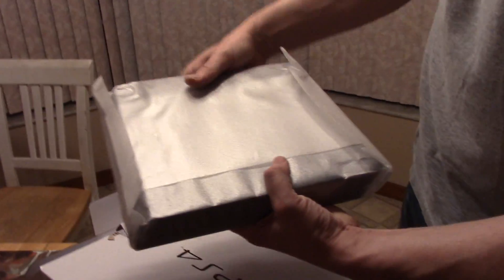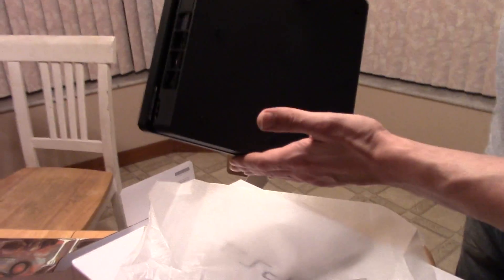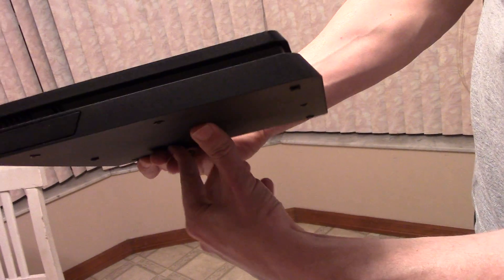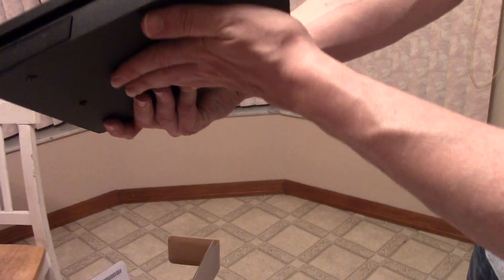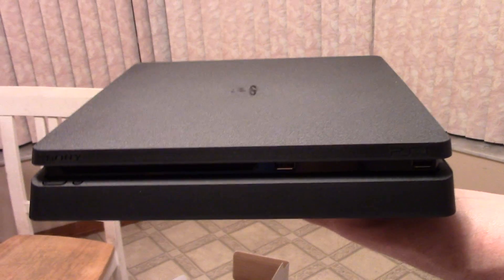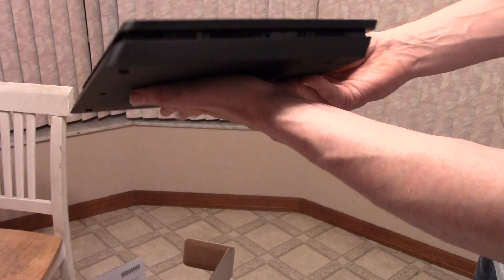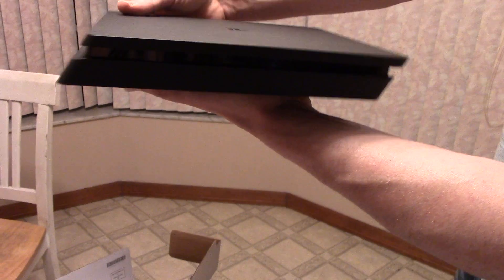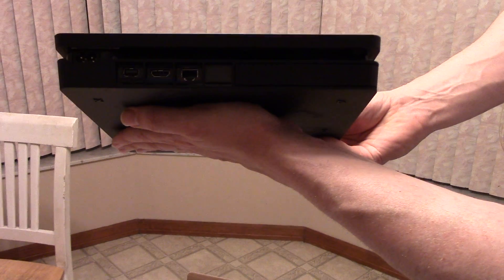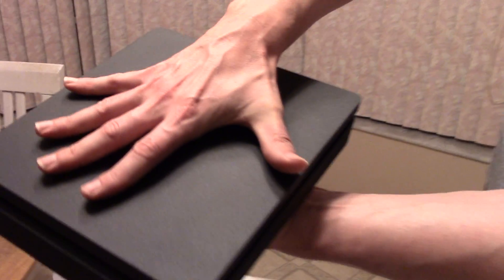Let me show you — all right, let's unwrap it. Nice little design on the bottom. Wow, it's tiny! This is the slim. Are you watching what you're doing? We got a clear picture? Yeah, it's focused. You can get some comparison here.